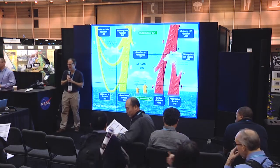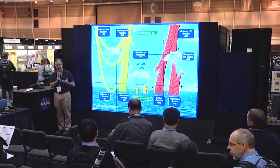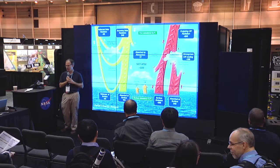Hi, my name is Norman Loeb from NASA Langley Research Center, and my presentation follows nicely from what Lazarus talked about. He was talking about the effect of clouds on radiation budget, so mine will be more general about the radiation budget in general.